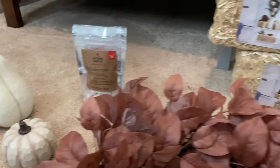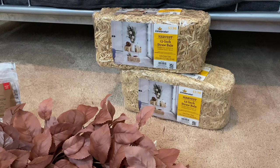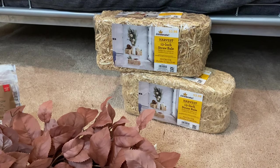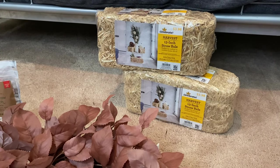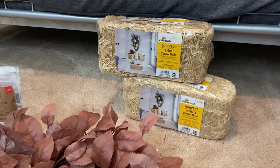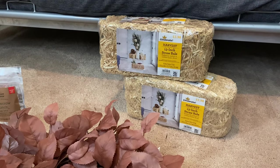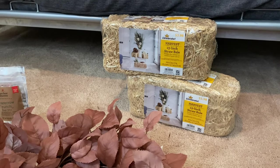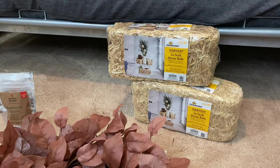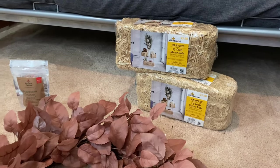Last but not least, I got these little hay barrels from Walmart. I actually had a Walmart grocery pickup order when I was out shopping — if you've never done Walmart grocery pickup, it's awesome and it's free. They just bring your groceries out to your car, and these were on there. For $4, I felt like I couldn't beat it, and they'd look really cute with the harvest sign from Hobby Lobby out front by the door.